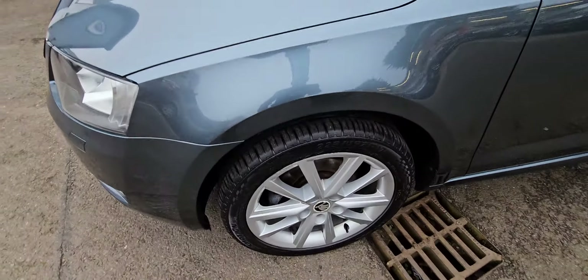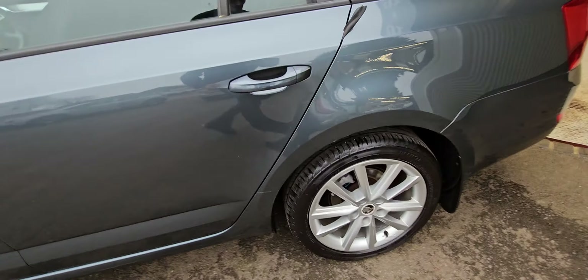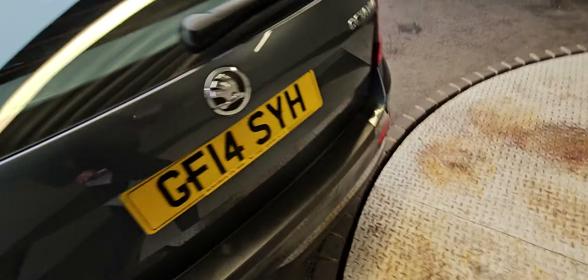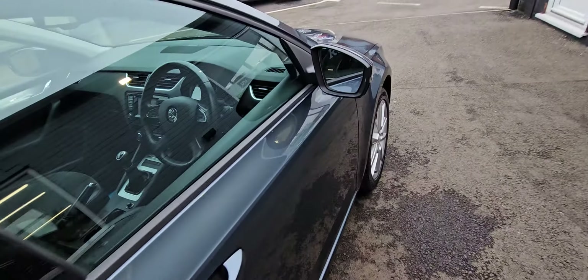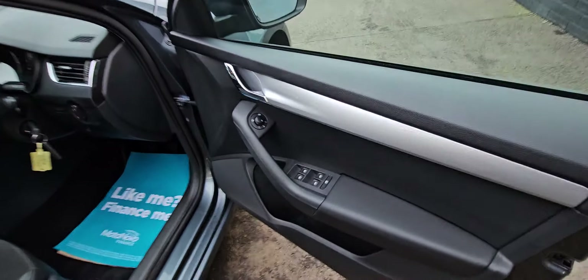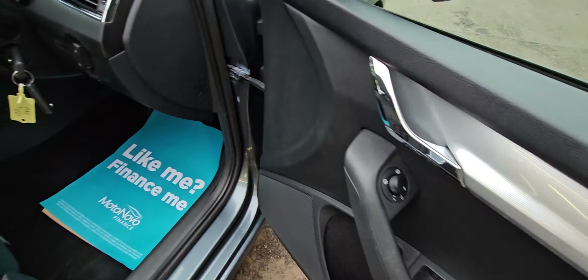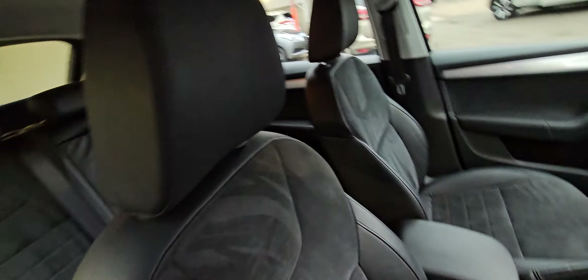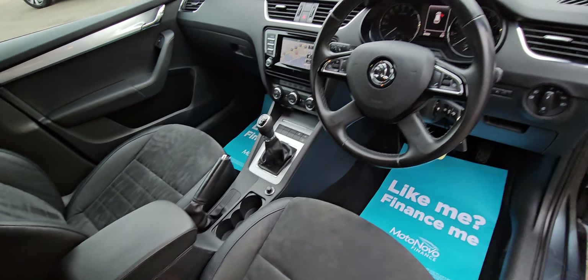Odd minimal chip round the front end but nothing too drastic. Excellent size boot on these as well. It's got electric windows, electric mirrors — also folding and heated.